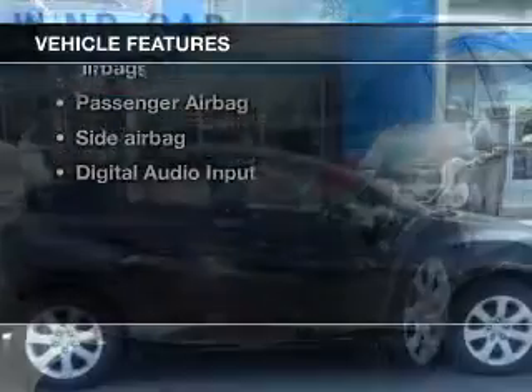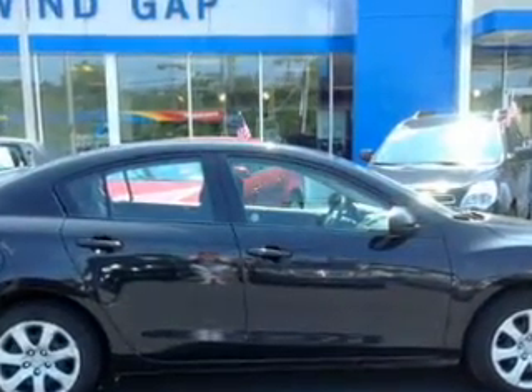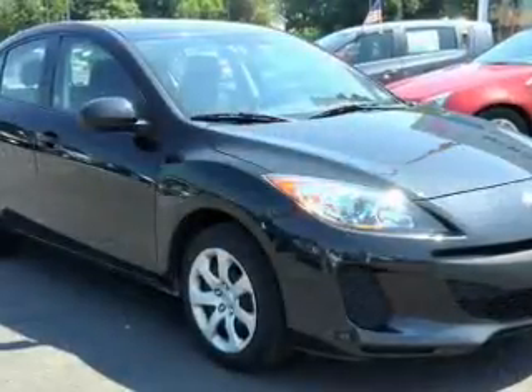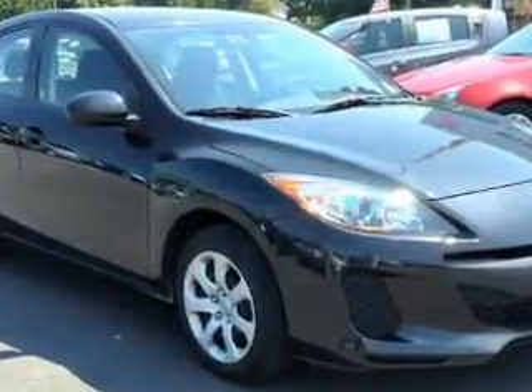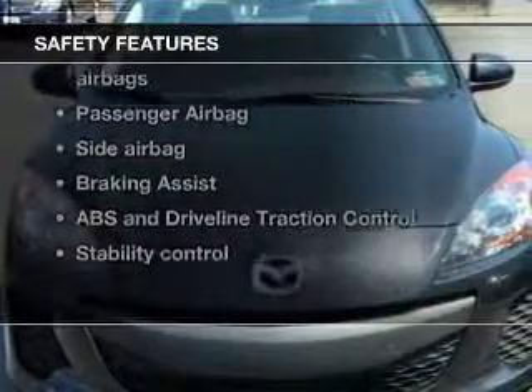With these notable features you won't want to miss out on the opportunity to own this amazing ride: power door locks, power windows, cruise control, an AM/FM stereo with a CD player, satellite radio, power mirrors, and power steering.